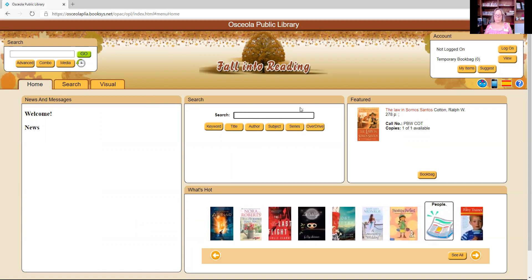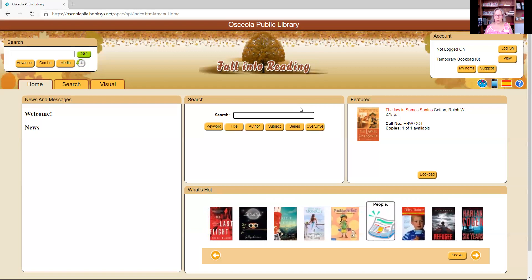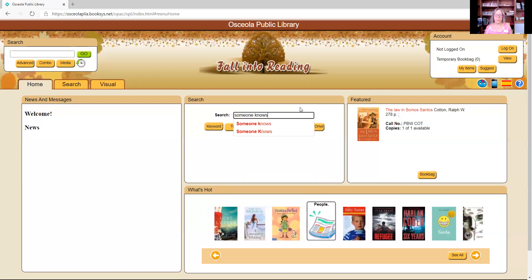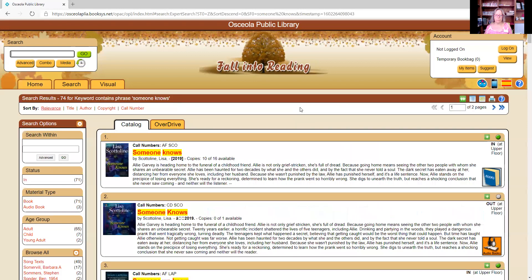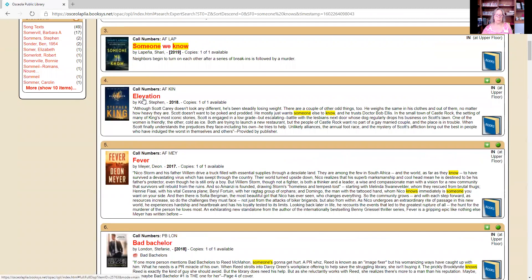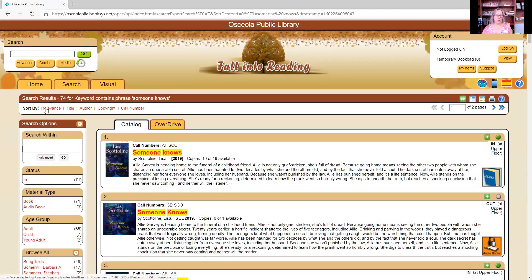We're going to use the search box in the center. I'm going to look for an item — we'll start with the book discussion selection for this month, which is Someone Knows by Lisa Scalini. I'll type that in and hit enter. You can see it has brought up 74 items. Items like Elevation by Stephen King pop up because the description contains the words 'someone' and 'knows.' If sorted by relevance, which is the default, it should hopefully bring up just what you're looking for.